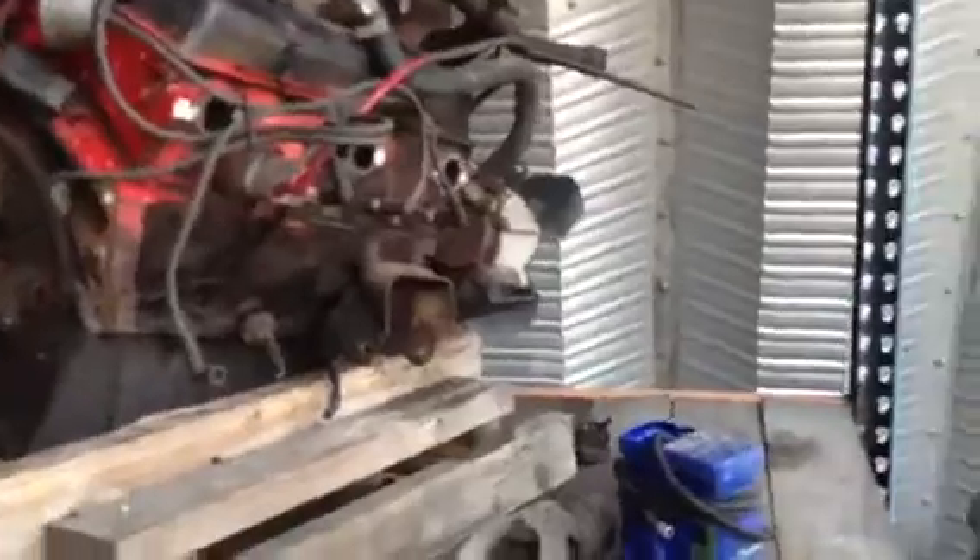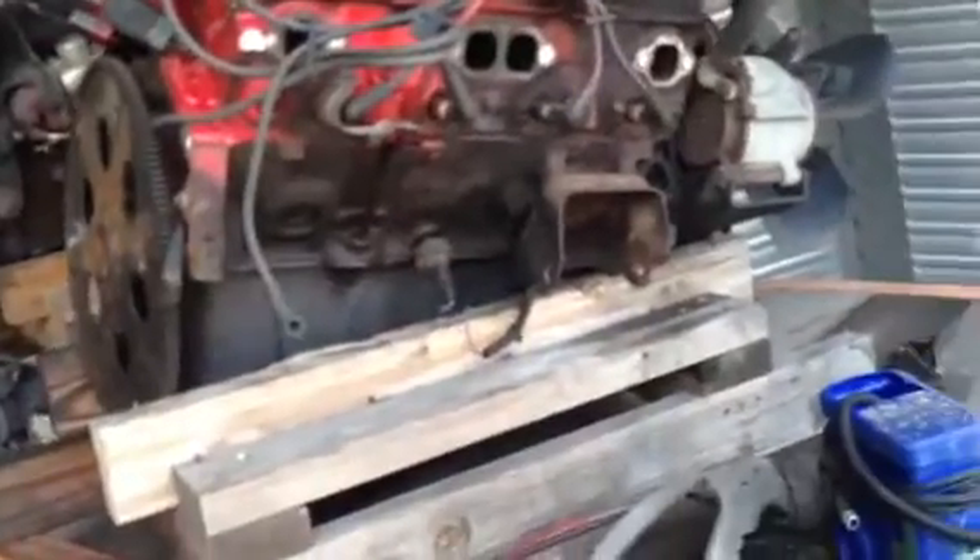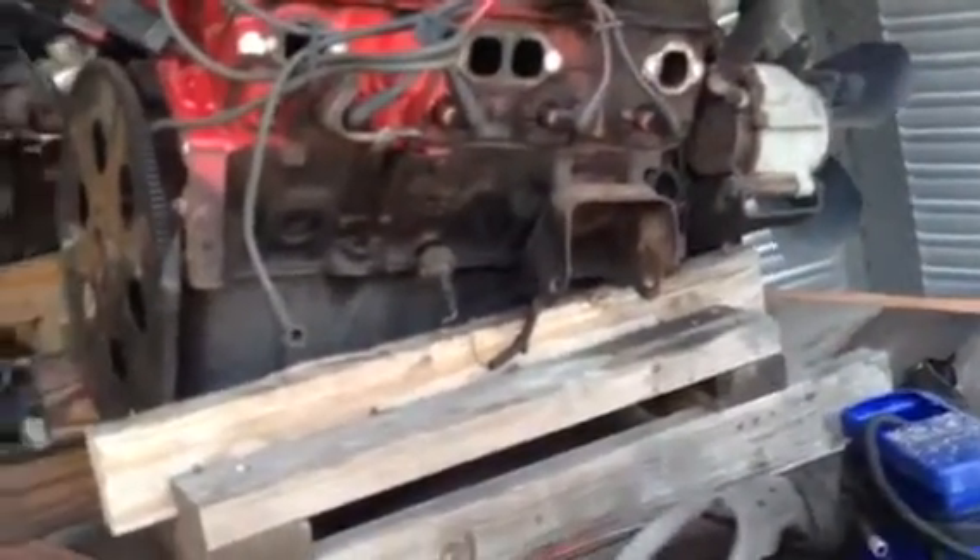There's a small block V8 right there, it's in good shape. It's a Dodge — GM, I mean. Flex plate's gone. Let's go show y'all that. It's part two, obviously. I'll show you all that first.